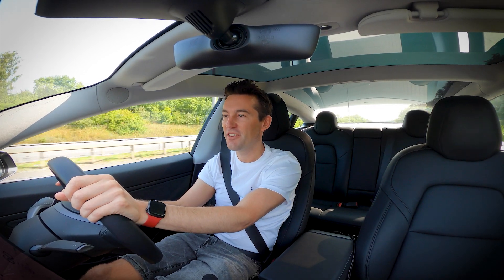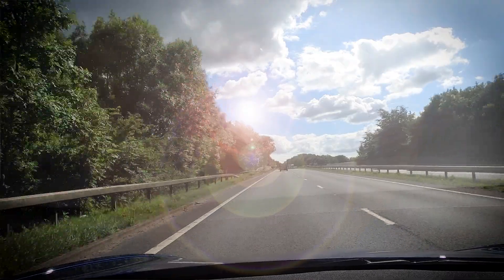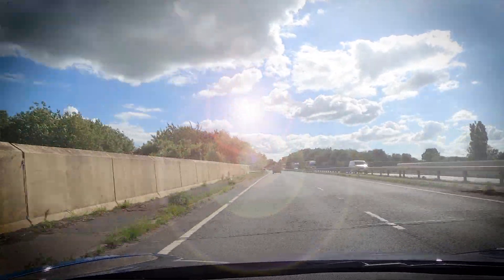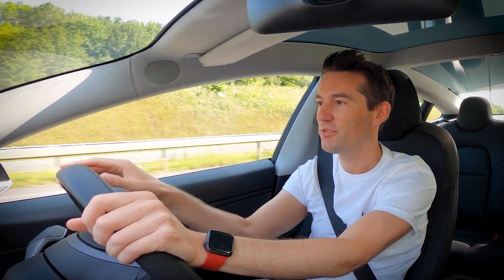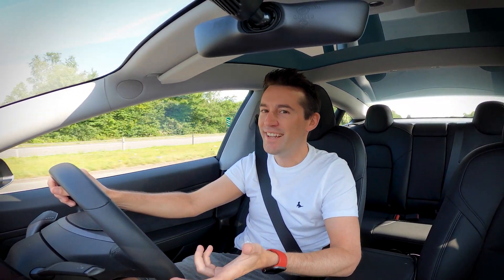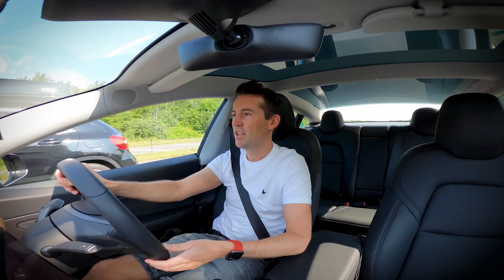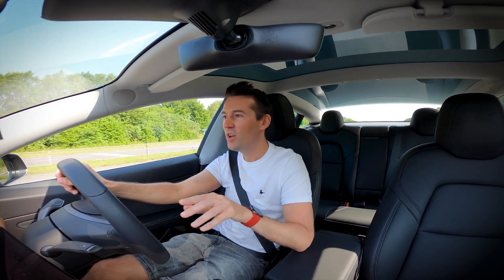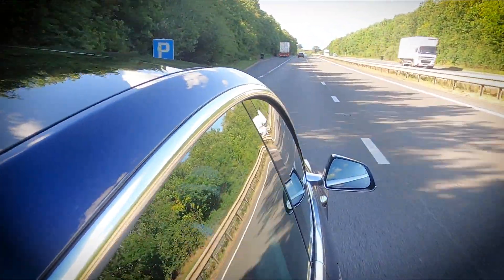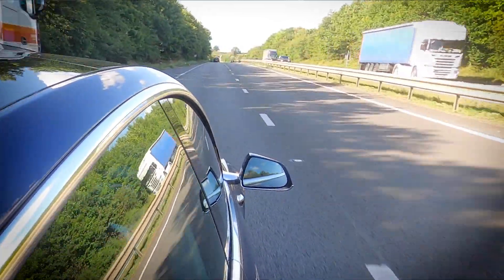I challenge you: next time you're at the services, time yourself — how long it takes you to leave the car, go to the services and come back. I did this before I bought the car and it took me over 25 minutes if I was getting food, and even just using the toilets it still took 15 minutes. None of my friends wanted to time themselves going into the services — let me know in the comments if you have. Either way, about 25 minutes on average is going to see you through a charge without a problem, so it won't add any time onto your journey.